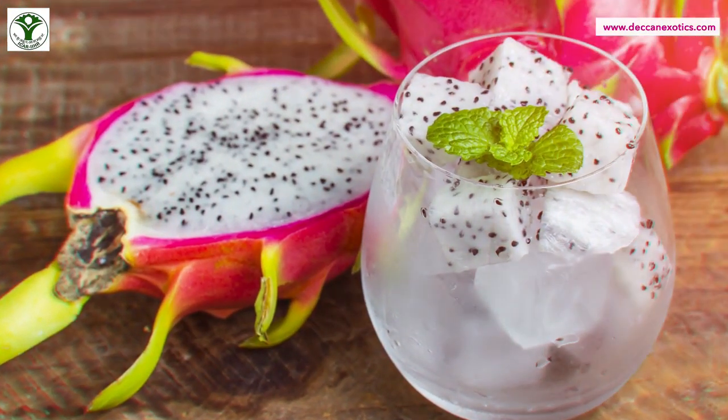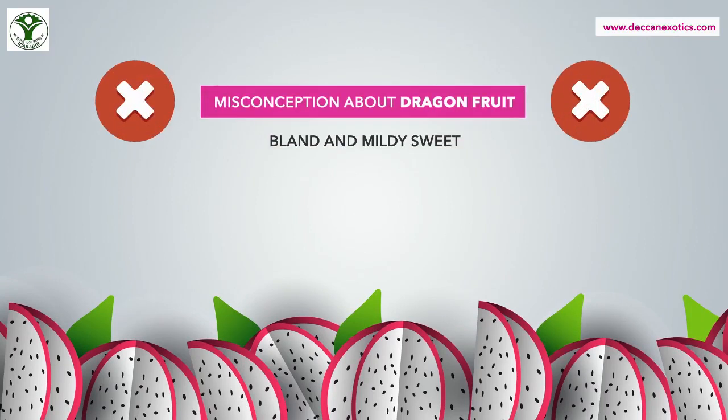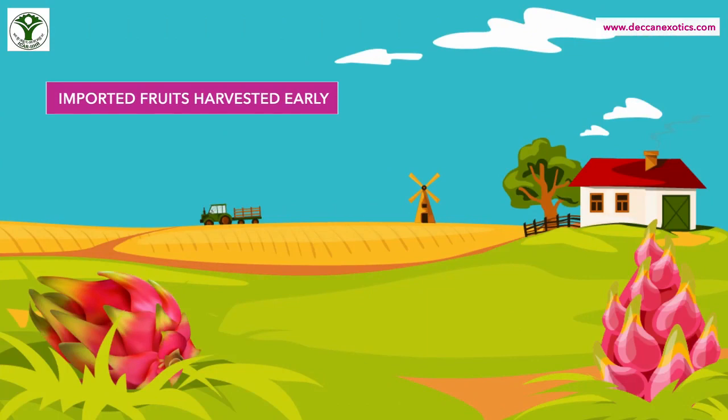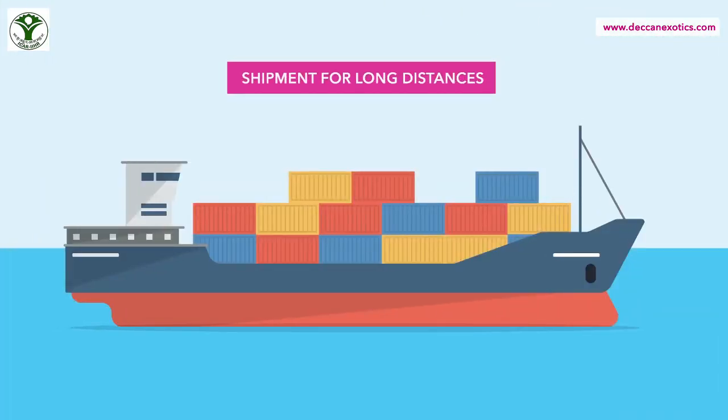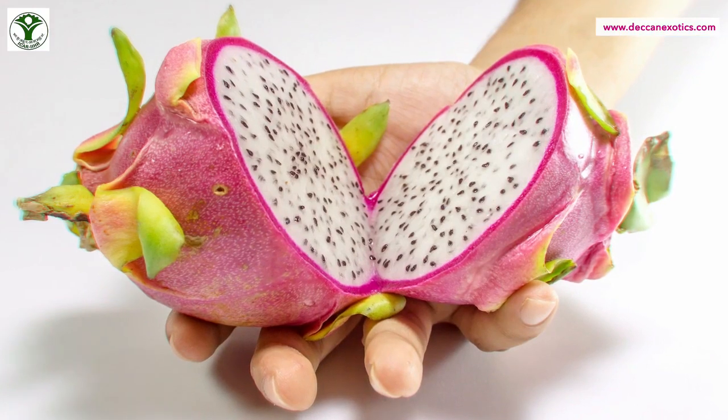It's a misconception that the dragon fruit is bland and only mildly sweet. That happens only with imported fruits, which are harvested early and shipped long distances, reaching the consumer only four weeks after harvest.